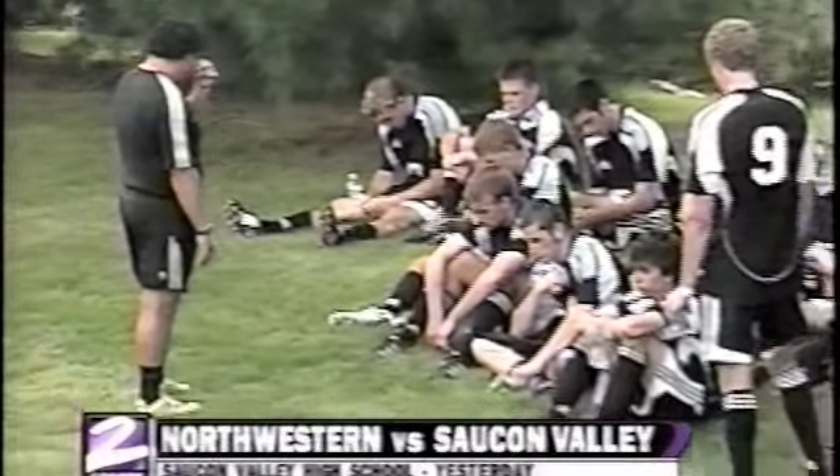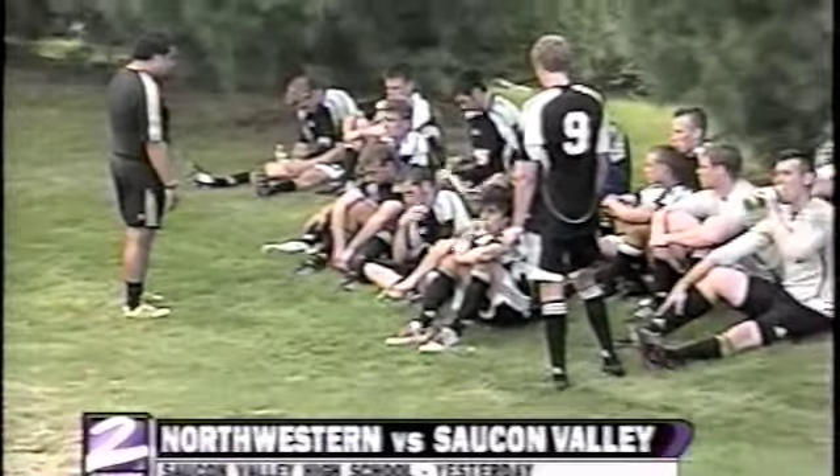With the realignment of the Colonial League, Northwestern is now in the North Division and Saucon Valley is in the South. But like every other year, this is the first and only time these two teams will meet in the regular season.